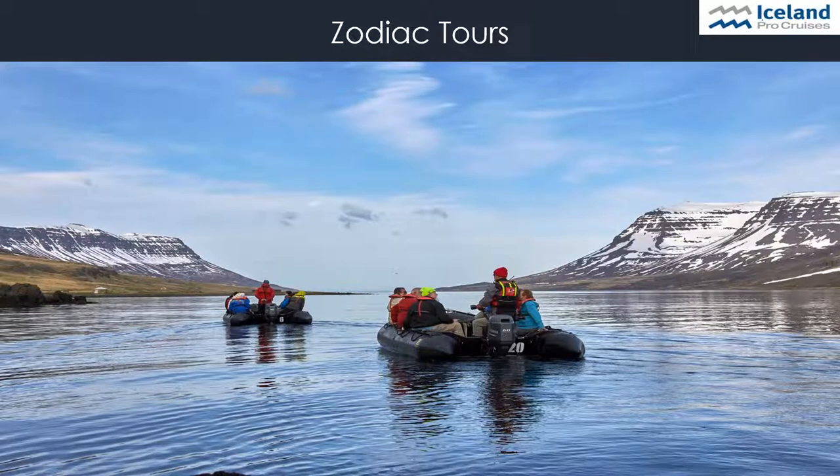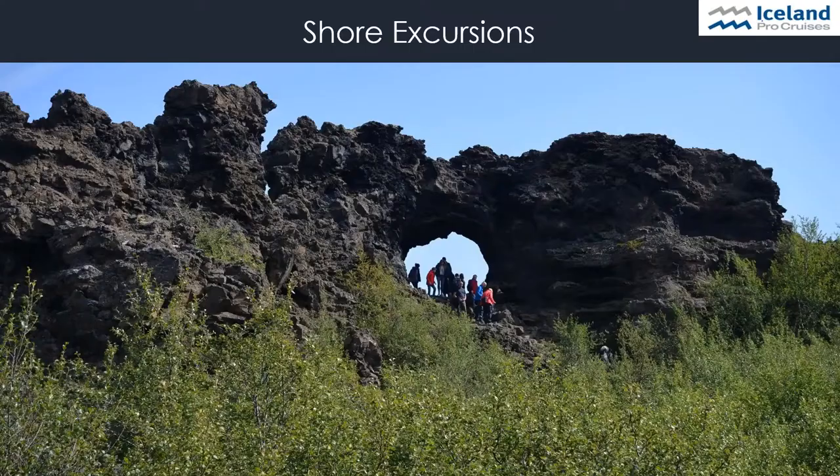Zodiac excursions are always included in the price. Zodiacs are the rubber boats used for shorter tours to explore the surroundings — for example, bird watching or exploring a fjord area. In Greenland, we also need the zodiacs to go ashore. We offer a wide range of shore excursions in every harbour, which can be booked either in advance or on board. We try to offer at least three excursions per harbour with a mix of more active tours like hiking or kayaking, and bus tours for those who prefer not to walk longer distances.